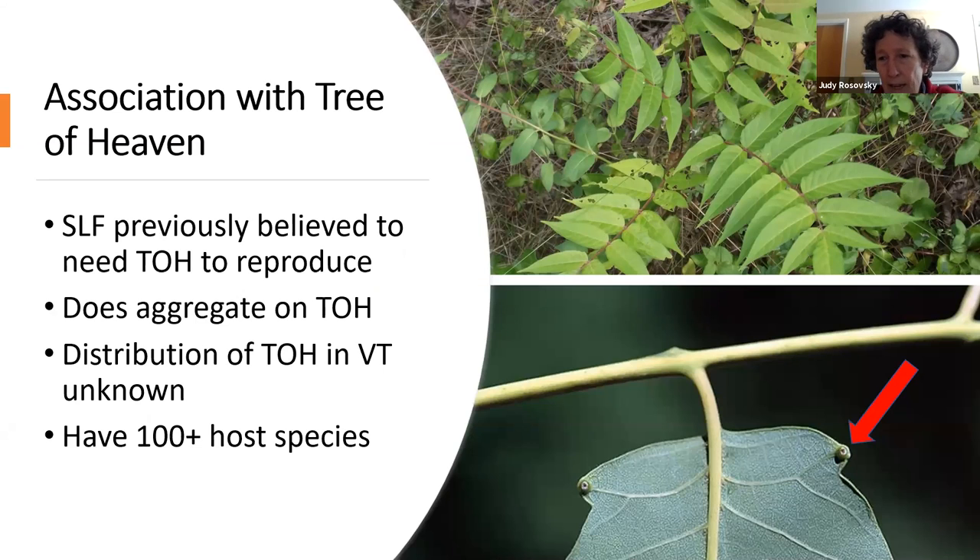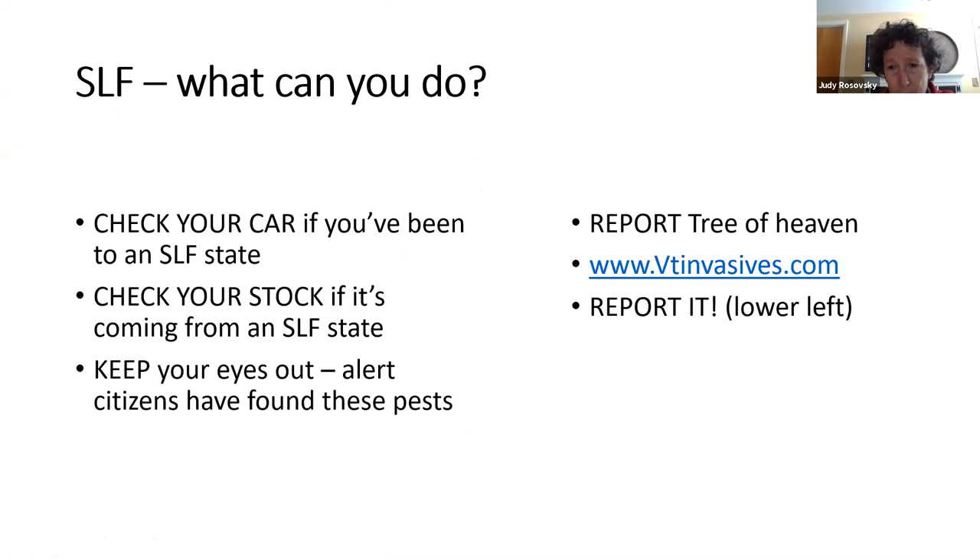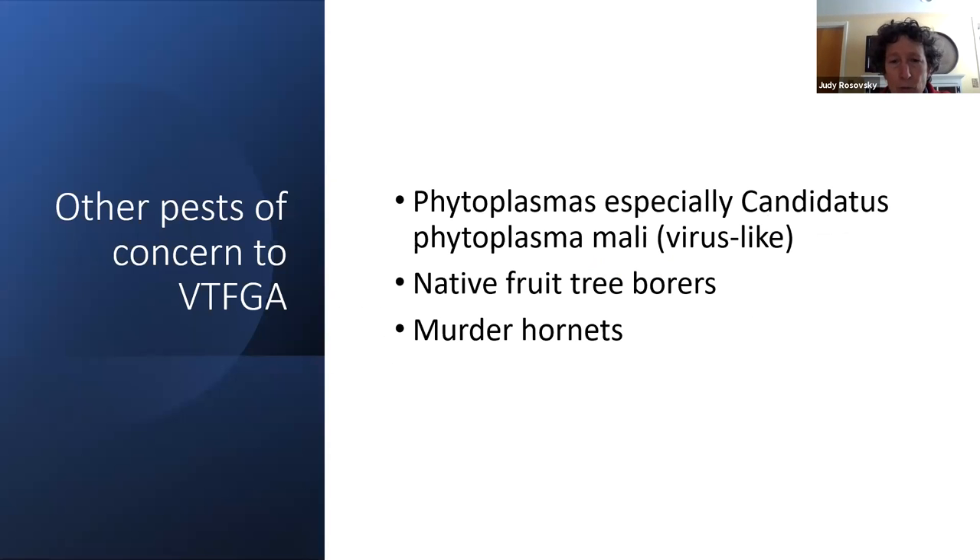We'll be putting some traps out this spring. An alert citizen in Wallingford, Vermont found a dead one in a poinsettia in the Rutland area. I'd like to ask you to keep your eye out for Ailanthus — Tree of Heaven. It looks a lot like staghorn sumac with compound leaves, but Ailanthus has a little divot at the bottom of the leaf with a small gland, and apparently the leaves stink when you crush them. We have a website called vtinvasives.org — there's a report function where you can upload photos and we check and follow up on all of those.